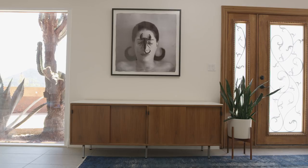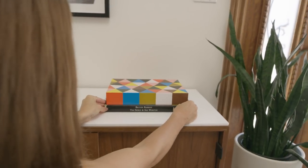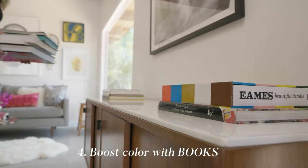A nice way to style your entry table is to use books. I just chose a mix of books from my favorite artists and I think the colors play really well together as well.